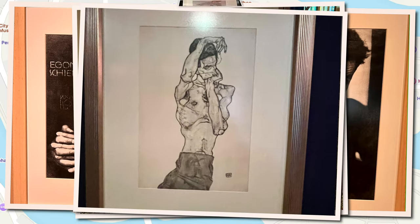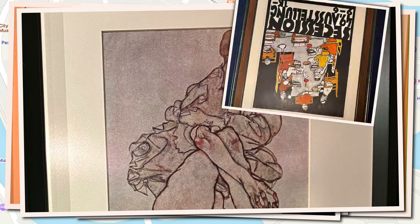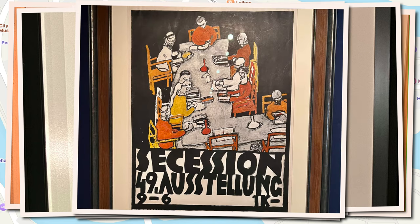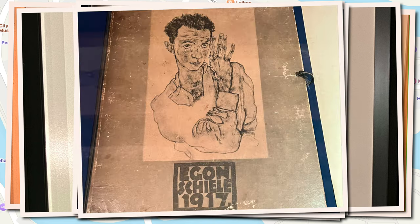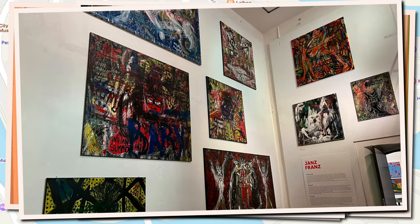Also on display in the museum is some of the works of a man named Jans Franz, who was Austrian and was actually an apprentice colleague of Arnold Schwarzenegger. In 1991, Jans Franz became the enfant terrible of the Austrian art scene and enjoyed international success.